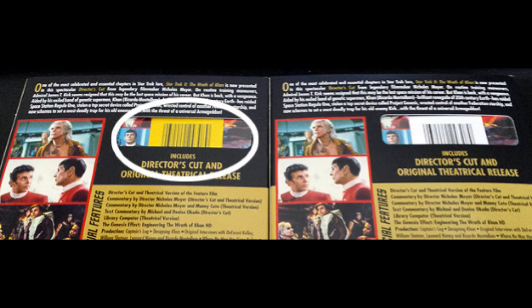Paramount has also assured fans that all future releases of the director's cut Blu-ray will contain the corrected footage. How can you tell if a case contains the correct disc or the uncorrected one? It's simple. On the back of the case, if the UPC code is white — like mine here — that means it is incorrect and does contain the error. However, the corrected version will have a yellow UPC code instead, as you can see in this picture here.